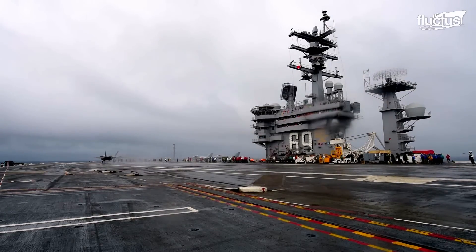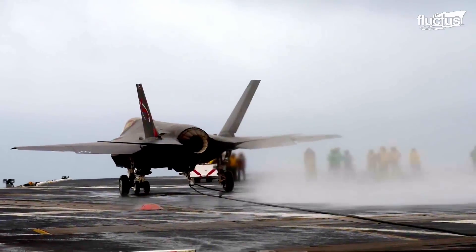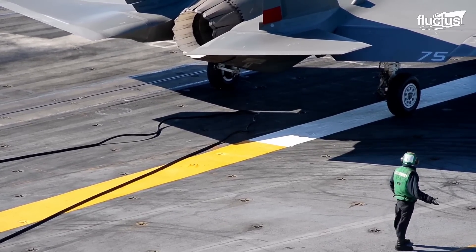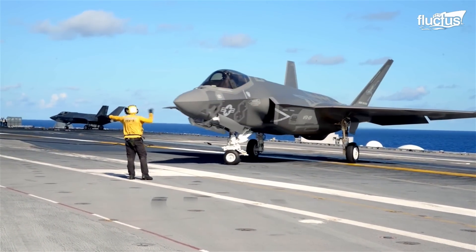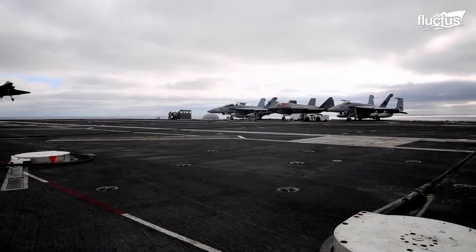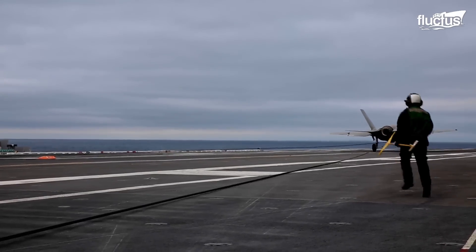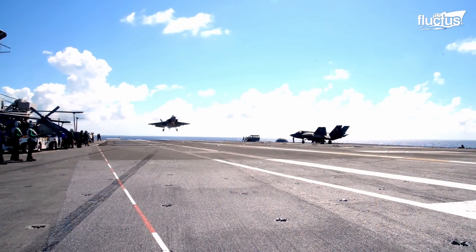Upon landing, the F-35C deploys its tail hook for arrested wire landing, quickly decelerating upon hooking one. Precision guided by the optical landing system, any misalignment may need a go-around or bolter to retry the arrested landing.